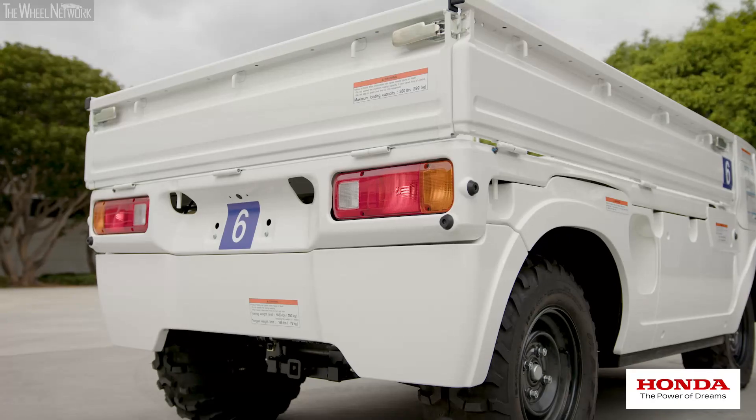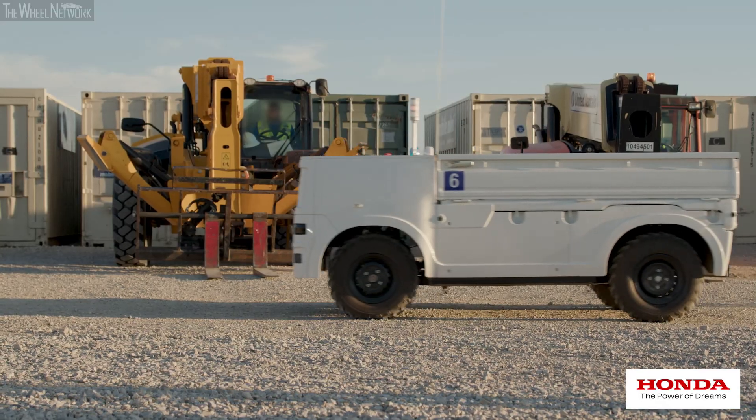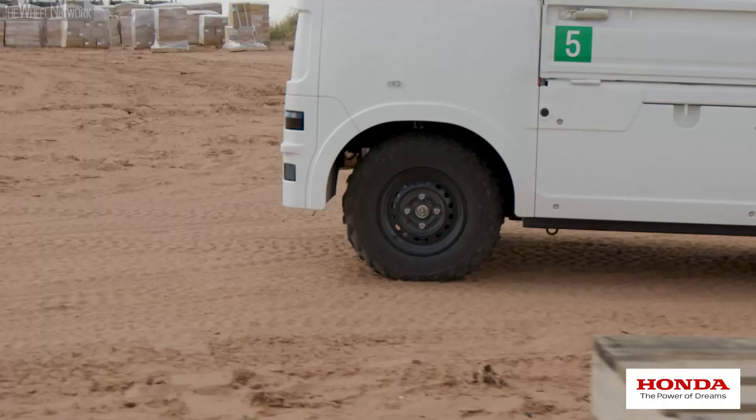The Honda AWV is based on our Pioneer side-by-side chassis. It's a four-wheel drive platform that's capable of maneuvering in rough terrain.